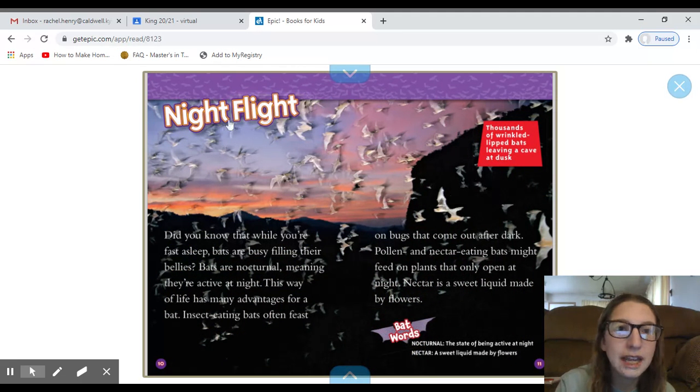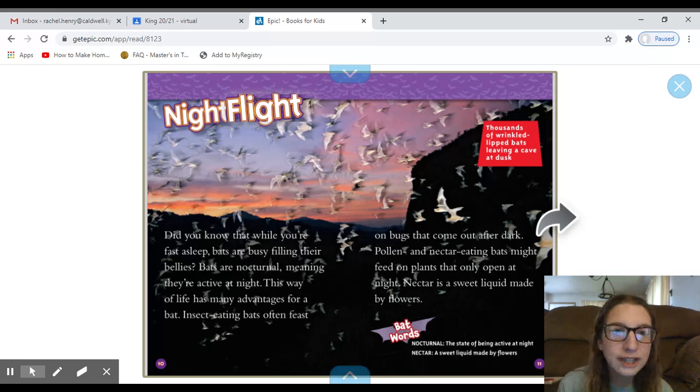Now we have a new heading: Night Flight. It says, 'Did you know that while you're fast asleep, bats are busy filling their bellies?' Bats are nocturnal, meaning they're active at night. This way of life has many advantages. Insect-eating bats often feast on bugs that come out after dark. Pollen and nectar-eating bats might feed on plants that only open at night. Nectar is a sweet liquid made by flowers. And here's another caption: 'Thousands of wrinkled-lipped bats leaving a cave at dusk.'